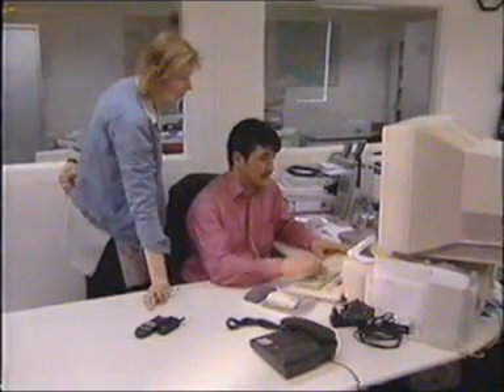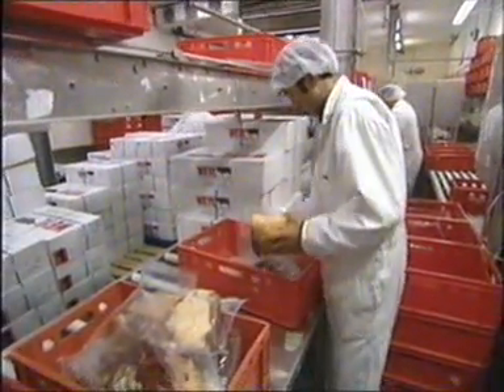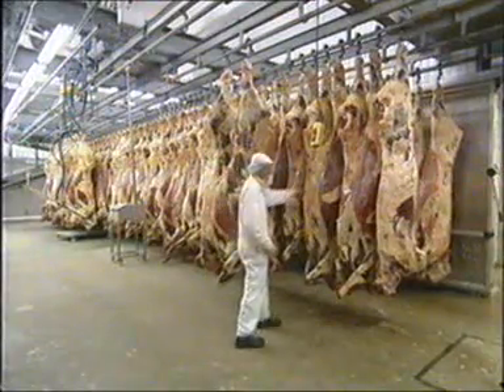So traceability is very important for this matter. The tracking process begins when ear tag numbers on arriving cattle are registered in an online identification and registration system. Once a cow has been slaughtered, a barcode system tracks its progress from slaughterhouse to deboning to packaging. During the process, each cow gets a unique identifier, and all the information is stored in the Oracle database system.